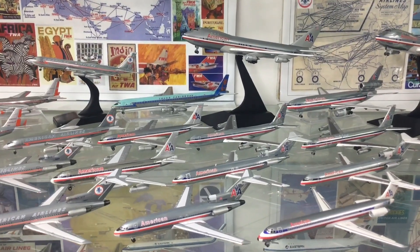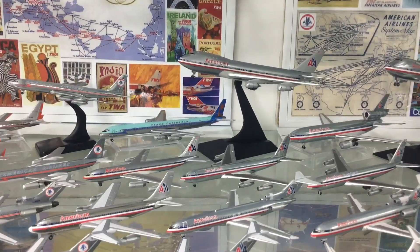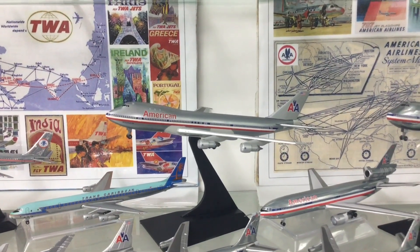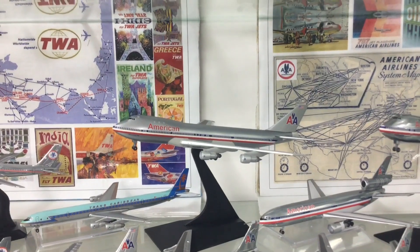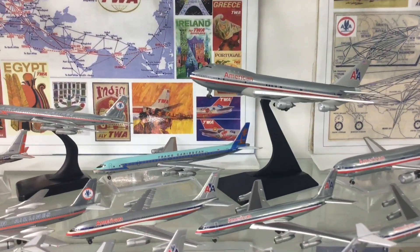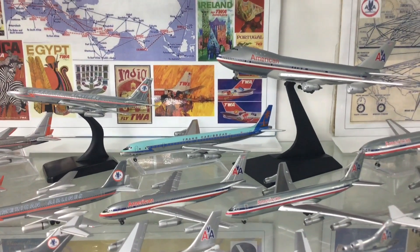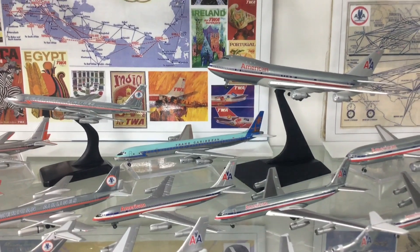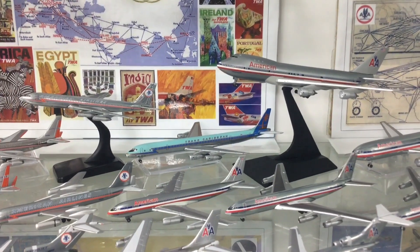Moving on — there are two things that stand out which haven't been discussed yet. One is a 747: American was one of the airlines which acquired 747s early, though they never had particularly good use for them since they didn't have international routes. They only lasted a relatively short period before being divested. This is a very nice Dragon Wings 747. The other aircraft is a Trans-Caribbean DC-8 stretch — the DC-8 stretch never operated for American, but Trans-Caribbean operated down to the Bahamas and Caribbean and was acquired by American around 1971-72.